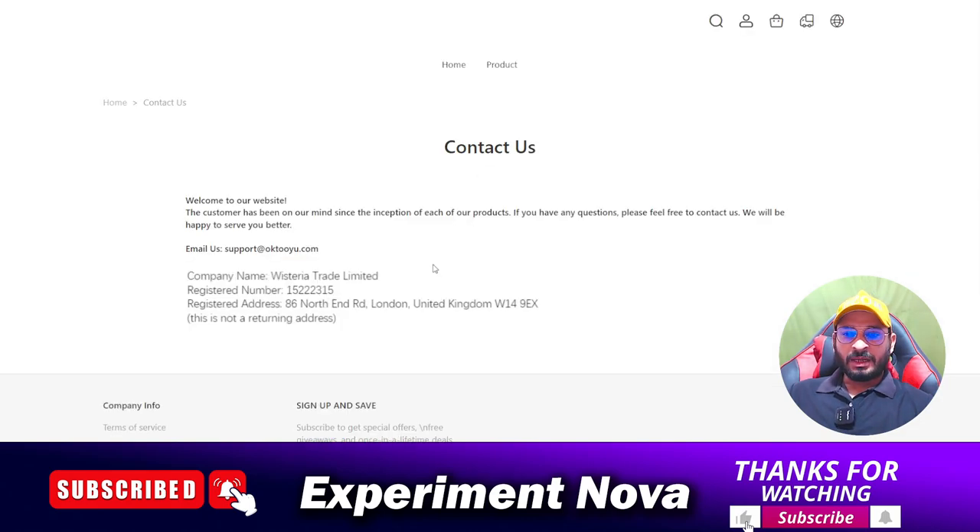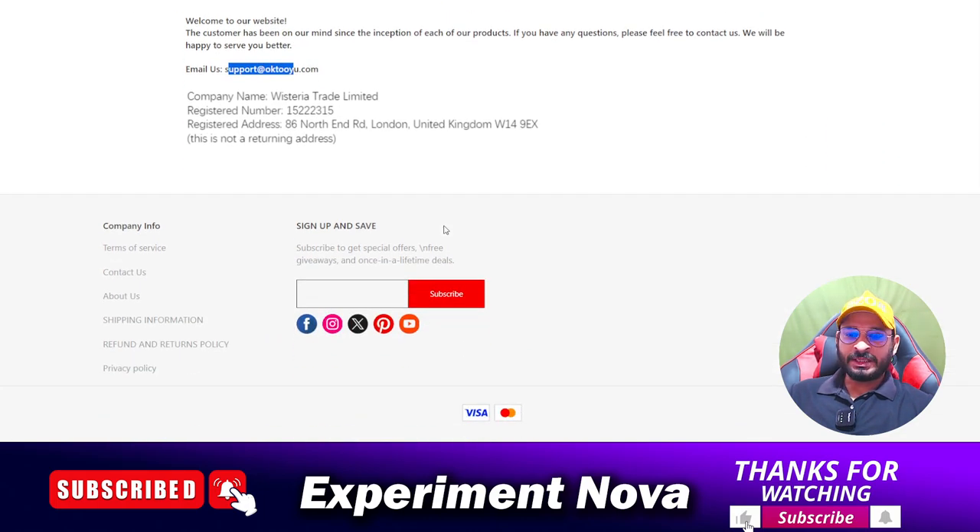Let's check their contact information. They have provided only an email address and a physical address. Using just an email address, it is not easy to contact the customer support team — you will face a lot of challenges while trying to reach them.